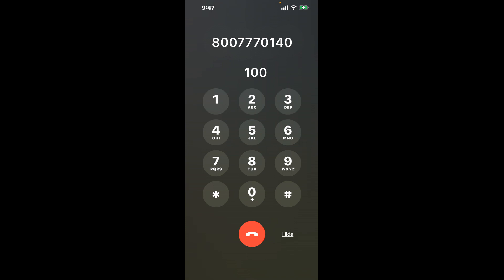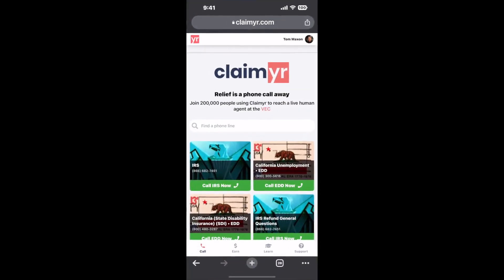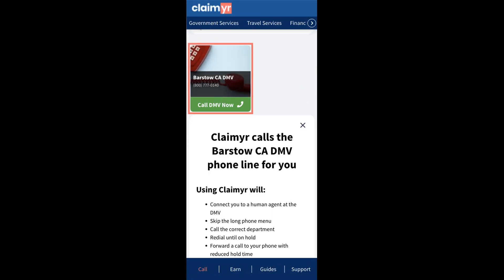Now the next method is the better way to reach a live person at Barstow CA DMV. I built a calling tool. To use it, open up your browser, go to claimer.com, and search for the Barstow CA DMV option.